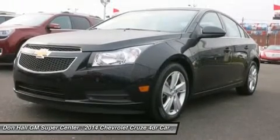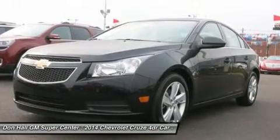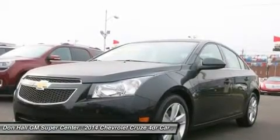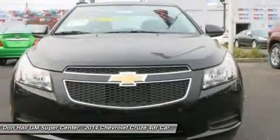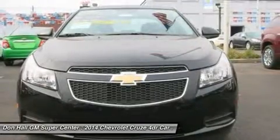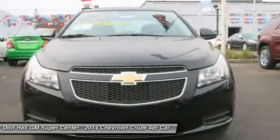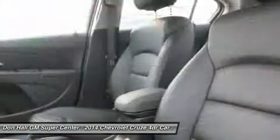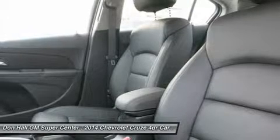The LS gets 36 mpg highway with the standard six-speed manual, or 22 mpg city and 35 mpg highway with the available automatic. All models higher than the LS but below the Diesel come with a peppy 1.4 liter four-cylinder turbocharged engine. The 1LT and 2LT give you your choice of a six-speed manual with overdrive or an automatic.